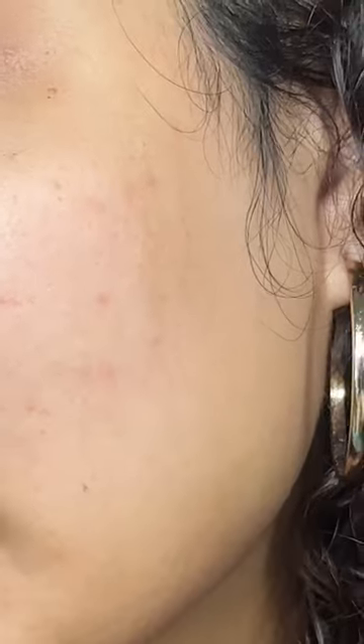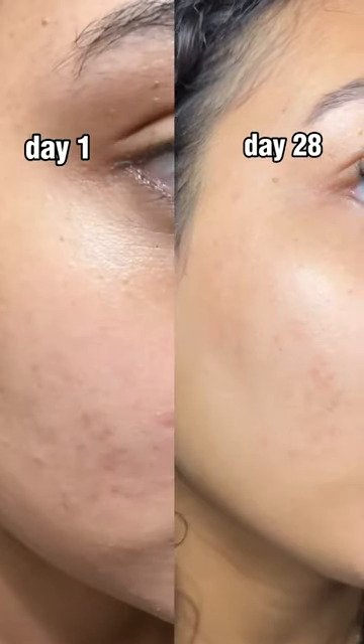This is what my skin looked like before, and this is what my skin is looking like now — up close with no filters. I tried the Ulta Glow Cycle routine for 28 days straight, morning and night. It's a simple routine that anyone can do.